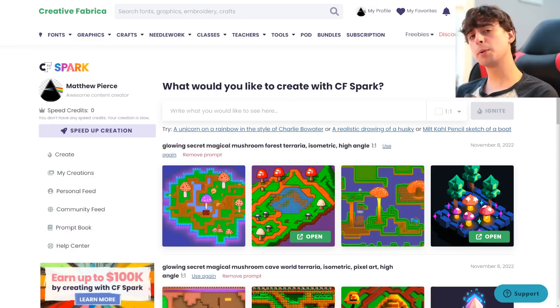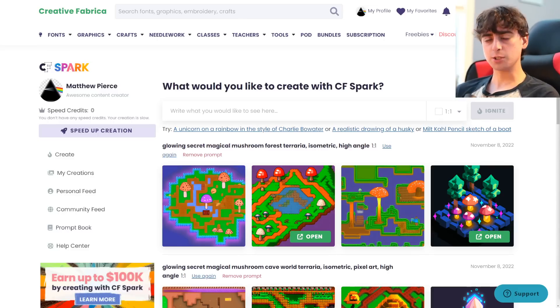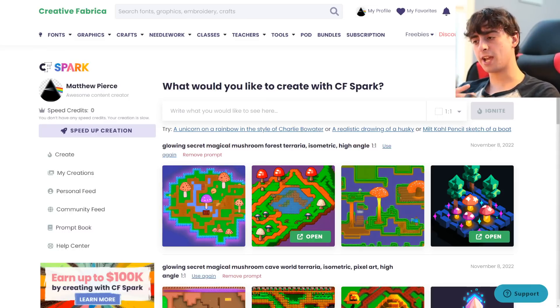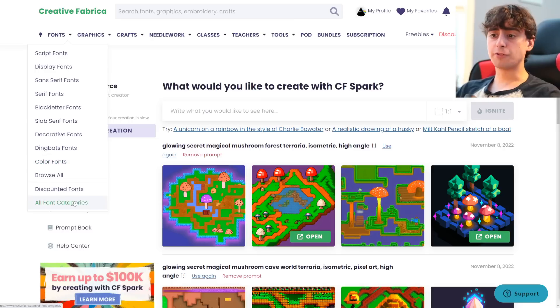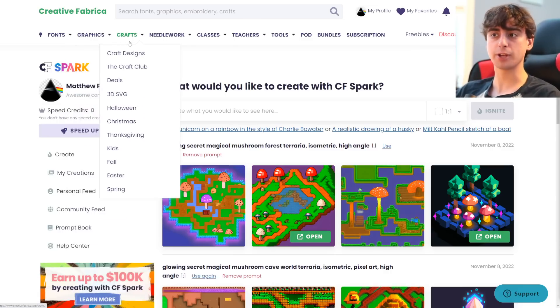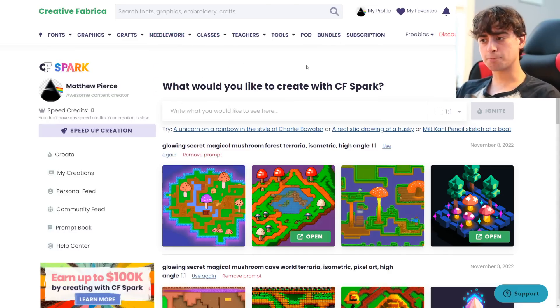If you click the link down in the description below, you will be brought to this website. I'm willing to bet that most of you haven't heard about this yet — this is CF Spark by Creative Fabrica. I hadn't heard about Creative Fabrica before they reached out to me. What they do is essentially provide resources like different fonts for creating graphics, actual graphics themselves, 3D SVGs, home crafts, patterns, embroidery, needlework, classes, and teachers. This website is pretty large, actually.